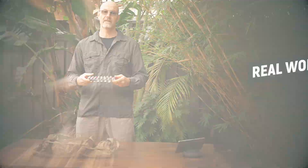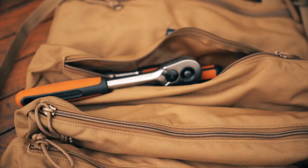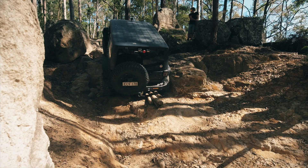Hey guys, Stefan Fisher here from All Off Road. Thanks for joining me today. In today's video I would like to talk about everything PLB and EPIRB related, and in particular I give you my view of the new GME PLB, the MT610G. Hang around — I think in this video I cover everything you need to know about PLBs and EPIRBs.